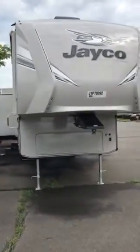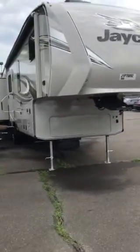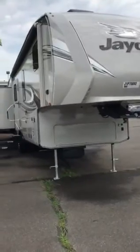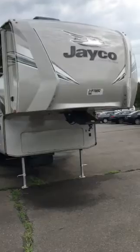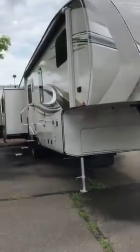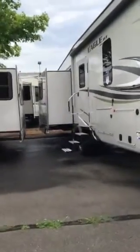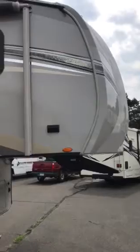Hello YouTube viewers, this is Nick Campbell from Vans RV Center in South Windsor, Connecticut, doing a quick overview of some new floor plans Jayco has to offer. As New England's largest exclusive Jayco dealer, we certainly have access to some of the latest and greatest floor plans before other dealers in the country. This one here is a special unit that just arrived — the brand new Eagle HT model 30.5 MBOK, a half-ton towable rear lounge mid-bunk floor plan.